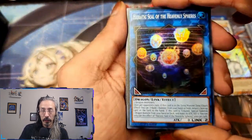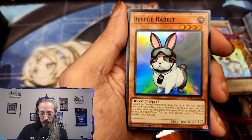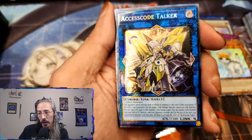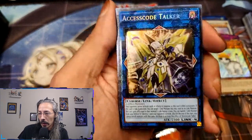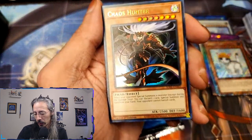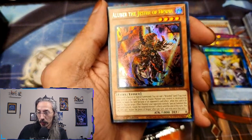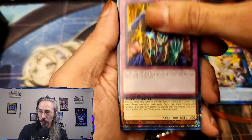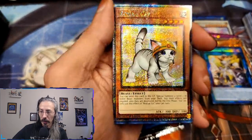Hieratic Seal, Rescue Rabbit. Another one — if you're going to get a higher rarity of anything, Access Code Talker is always a phenomenal card to pull. Charismatic Chaos Hunter. Luber, my boy — I need you in QCR. Skill Drain, Skill Drain, and we have a QCR Rescue Cat — wow! These QCRs are just stunning.